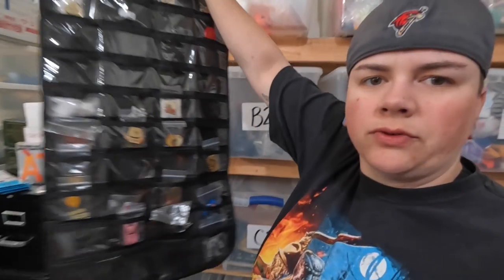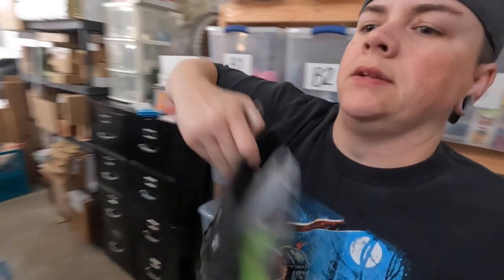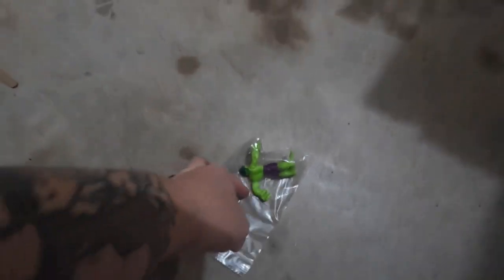Up next is an Imaginext Incredible Hulk figure. It's in one of these jewelry organizer hangers where I stuff a lot of small items. He jumped clean out of that thing when I was hanging it back up. So we've got this little Imaginext Hulk — he sold for $6. Not all Imaginext figures are worth listing on eBay. That was listed a long time ago when I was doing a lot of $3, $4, and $5 items. Lately I've been trying to do at least $15 if I can.